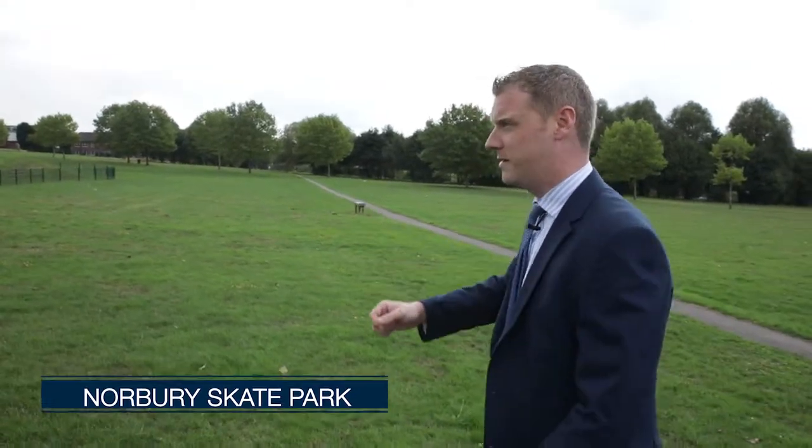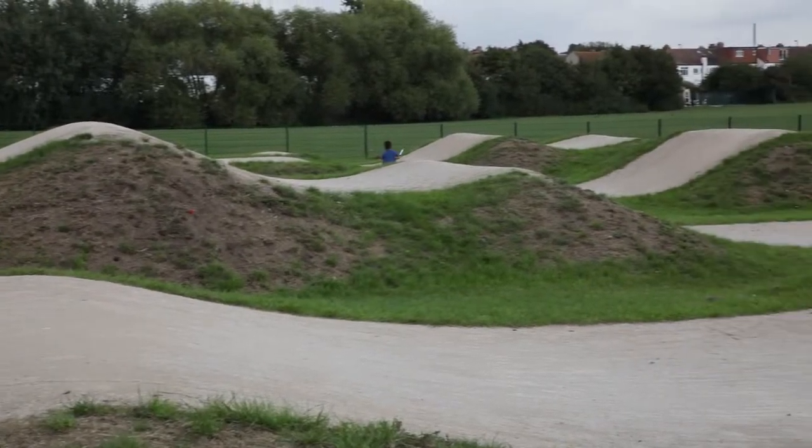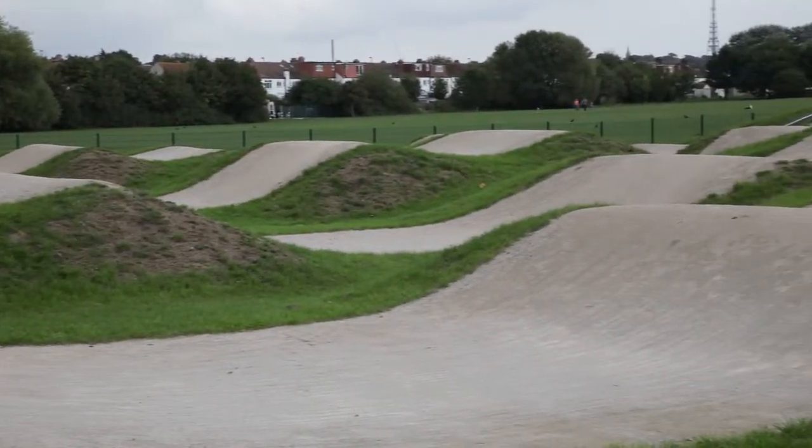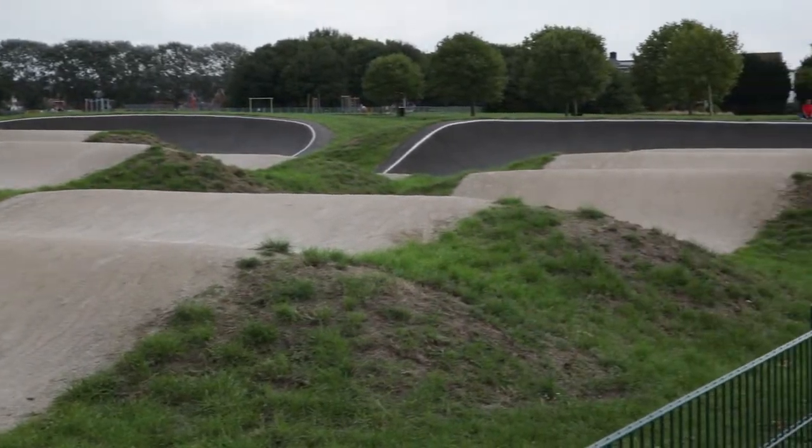Check this out. The latest addition to Norbury is the skate park, which is ever popular with the youngsters now. Lots of young families come in here, and this is a great addition — it's proved excellent for locals to keep them busy and entertained while in Norbury.